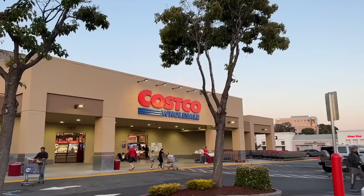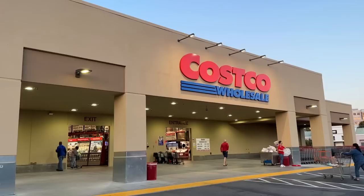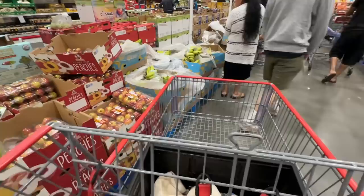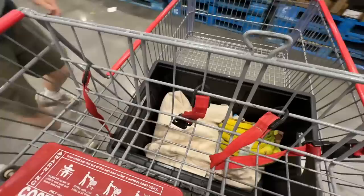Costco closes at 8:30 and it's 8:20 — I hate being that person that goes in really late close to closing, but we're gonna be in and out, we're gonna try to be out by 8:30. We just have to get our smoothie ingredients. We're on a mission — first stop: bananas!